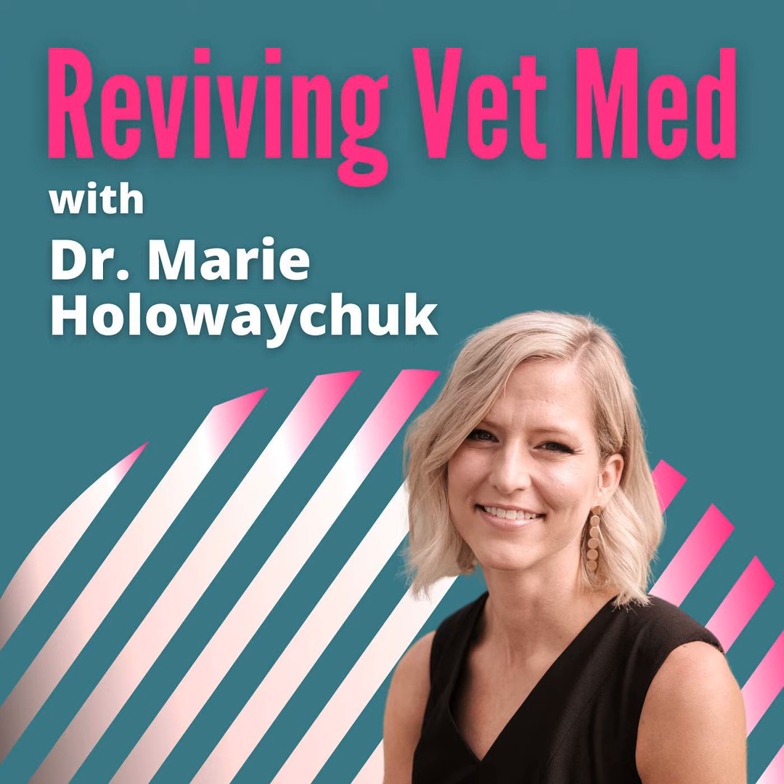Suffice it to say, there were complications. I was not involved with the remainder of Lacey's case. The intern on overnights contacted the medicine doctor when Lacey started having signs of respiratory distress and coughing. Sadly, Lacey passed away shortly thereafter when she experienced cardiopulmonary arrest. Even talking about it now, I get emotional. I will never forget this situation and the mistake I made — this is an example of one of the dire consequences that can happen when we make mistakes.